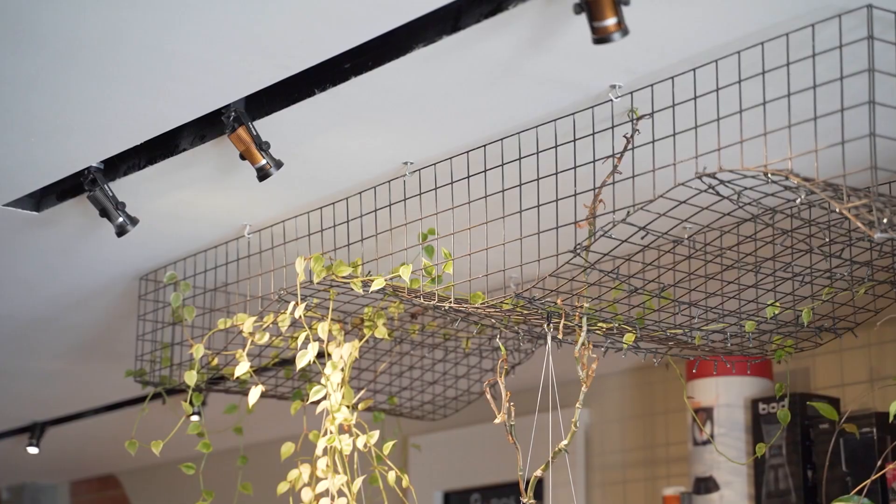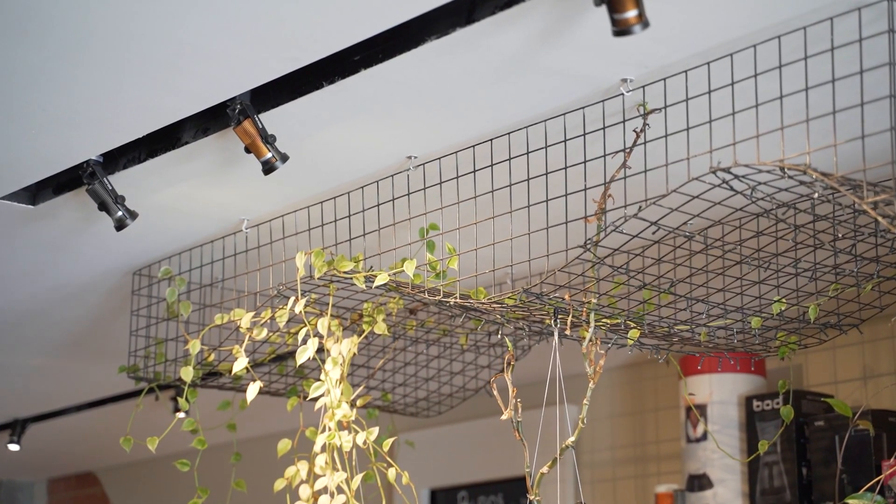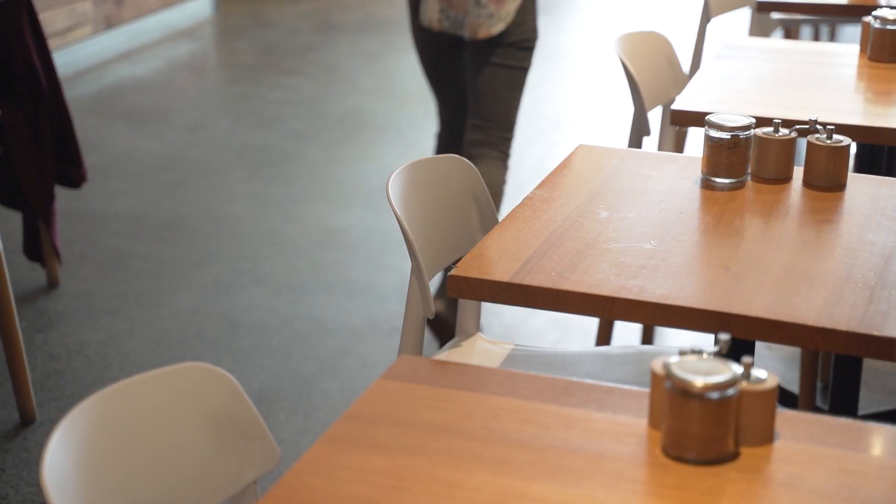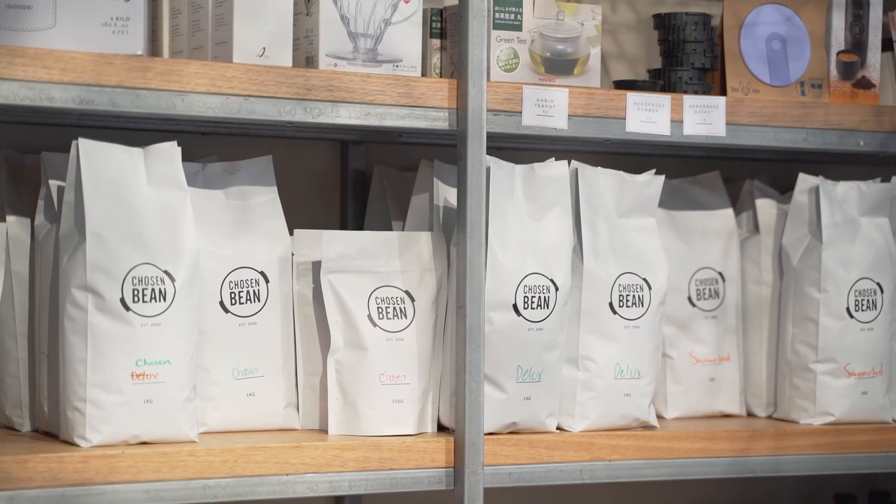The shortage of properties available continued to be a theme last quarter and it is anticipated that this theme will continue with the interest rate rises and the price of construction. It is expected, however, that house prices will continue to remain consistent when looking at the number of properties available in the market compared to the rising demand from buyers.